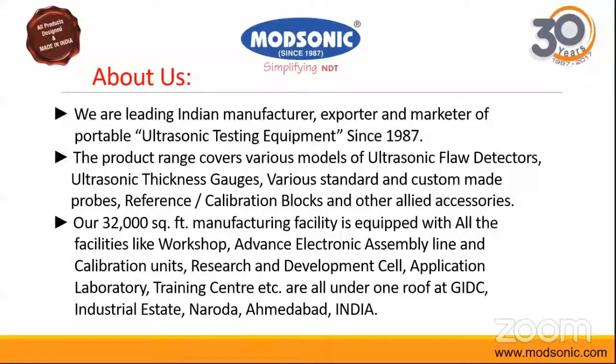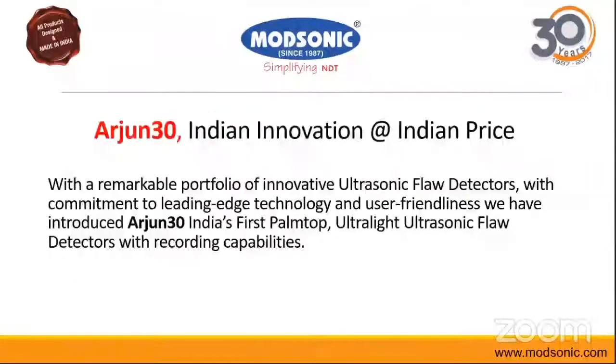Today we are going to see our latest equipment, Arjun 30. We can say that it is Indian innovation at Indian price, because for the first time we have done something new in conventional ultrasonic equipment by introducing recordability. It is also a palm-top, ultra-light equipment and we will see the features in the next slide.